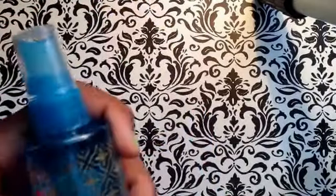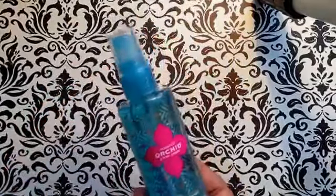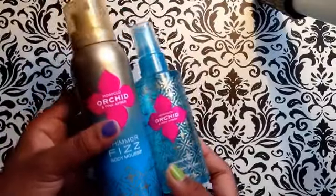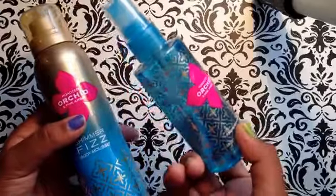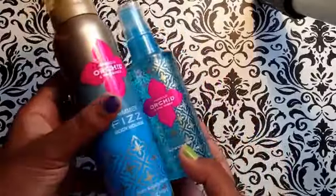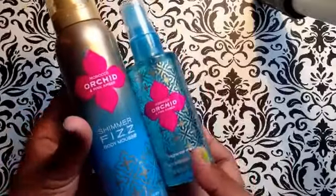Next I got a mini Morocco Orchid and Pink Amber fragrance mist. I didn't want to get a big one so I just got a matching one. This was normally $6 and I got it for $3, 50% off. The sale is still going on — I think it's for the next week, so go check that out.